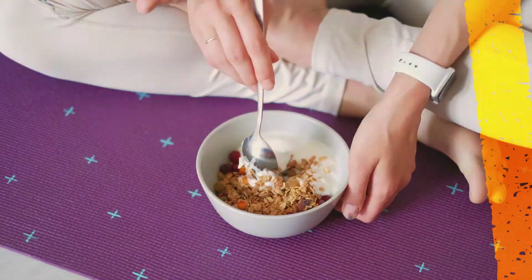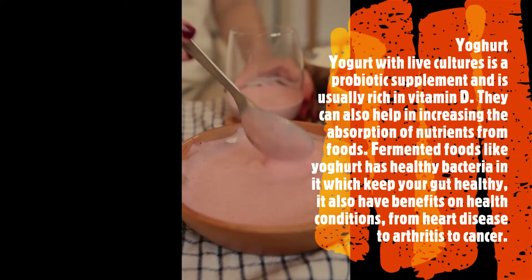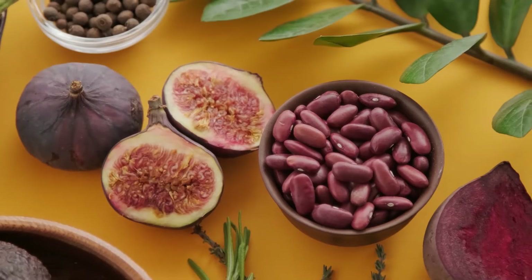Yogurt: yogurt with live cultures is a probiotic supplement and is usually rich in vitamin D. It can also help increase the absorption of nutrients from foods. Fermented foods like yogurt contain healthy bacteria which keep your gut healthy, and have benefits for health conditions ranging from heart disease to arthritis to cancer.